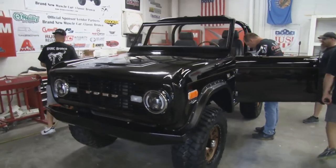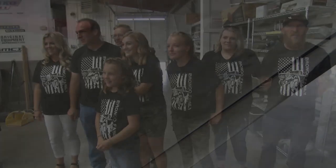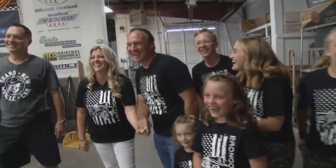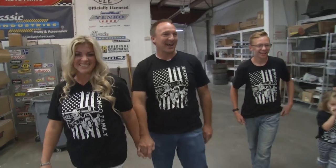Last time, we saw the culmination of months and months of hard work — the Bronco Restomod was finished down to the last detail. Then finally, the owner was reunited with his totally transformed truck. What do you think? Check it out. It is awesome. Holy cow.